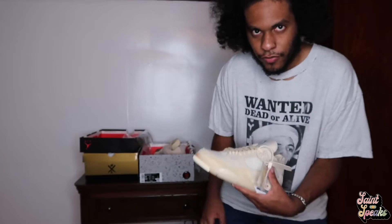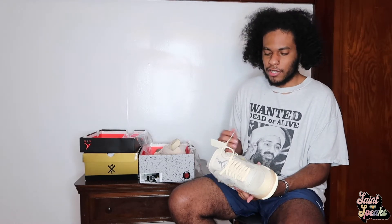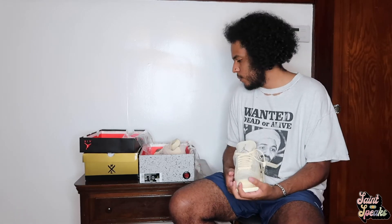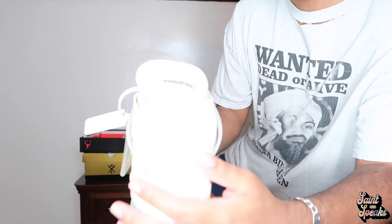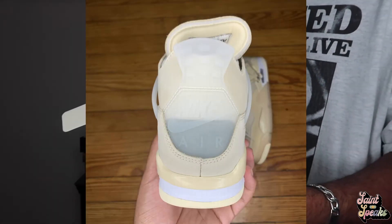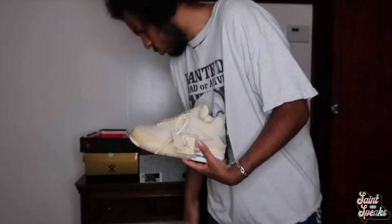Obviously nice and clean — Jordan 4s are definitely one of the best silhouettes ever made. I don't really know what else to say about the sneaker because people have been doing reviews for over a month. Shoutout to people like South Ballard who should run YouTube when it comes to sneakers. I didn't show you guys the translucent Nike symbol yet — I'll put close-up pictures up — but that looks beautiful.